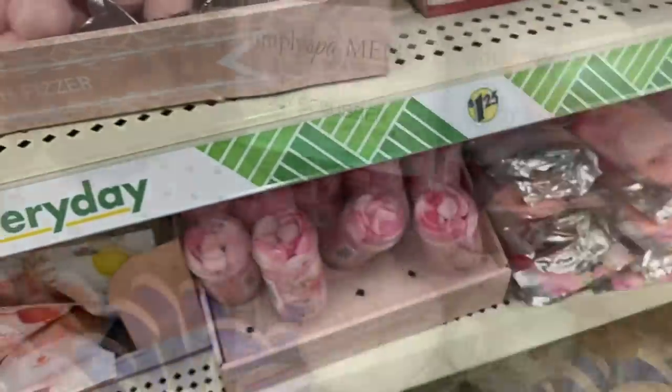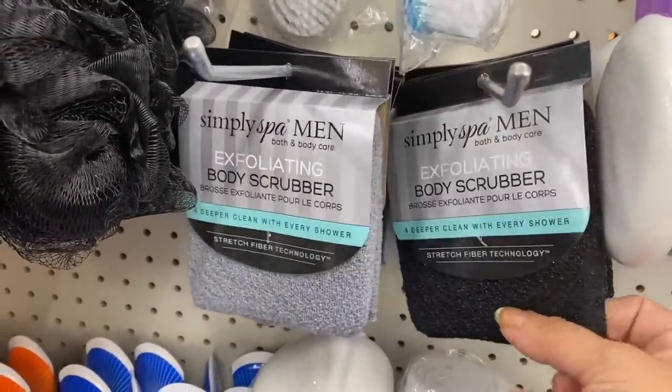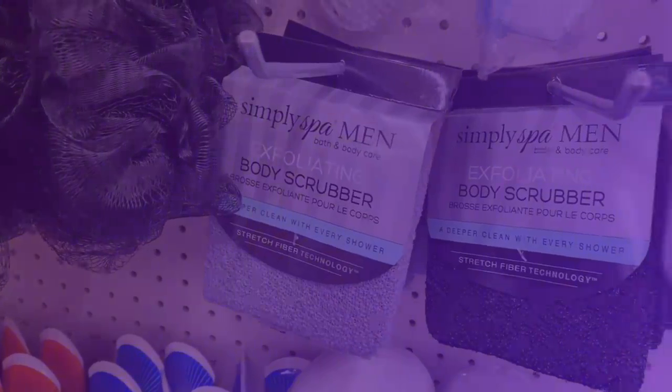Then we have these Simply Spa Men Exfoliating Body Scrubbers in black and gray — they're spongy inside. And now we're going to stroll on to the baby section.